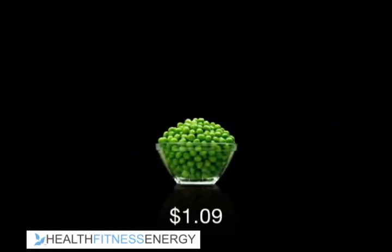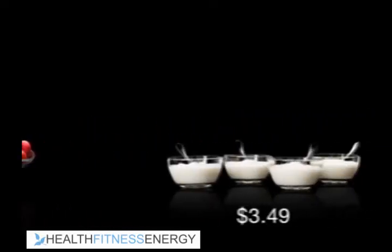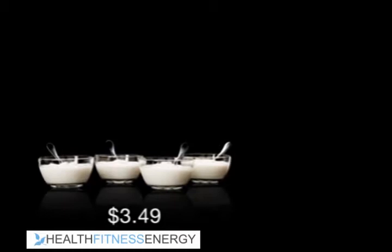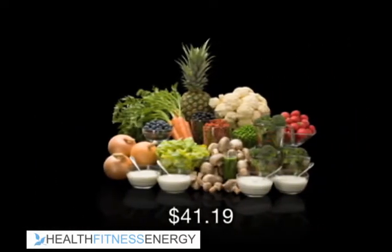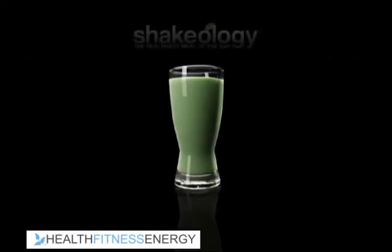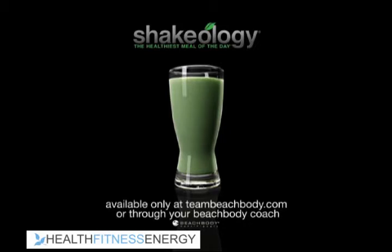A cup of peas, four cups of red radishes, four cups of non-fat yogurt, plus a shot of wheatgrass. Now that's a lot of food — or get it all in one delicious shake. Shakeology, nutrition simplified. Available only at teambeachbody.com or through your Beachbody coach.